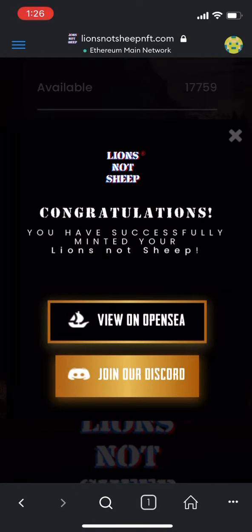As soon as it's done, it will pull up a page and ask if you'd like to view all of your NFTs on OpenSea, which you can. Keep in mind, this is a reveal project — that means all of them are going to look the same until the 23rd of July, which is 10 days after public mint.